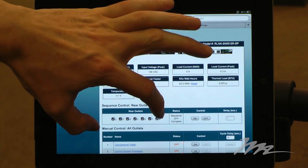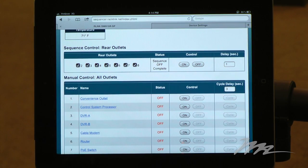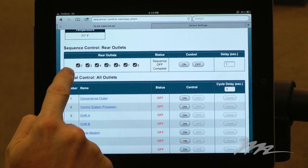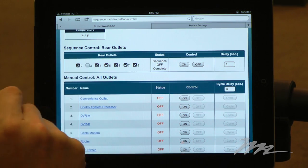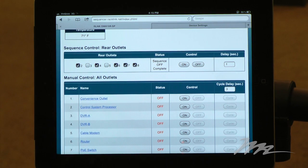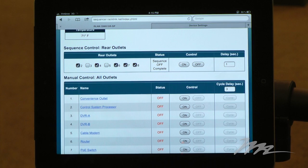Through the RackLink web app, to add or remove outlets from the sequence profile, you simply touch the appropriate outlet number. So to remove outlet three and outlet five from the sequence profile, I simply touch. Then if I sequence up by simply touching the control on button, three and five are excluded.